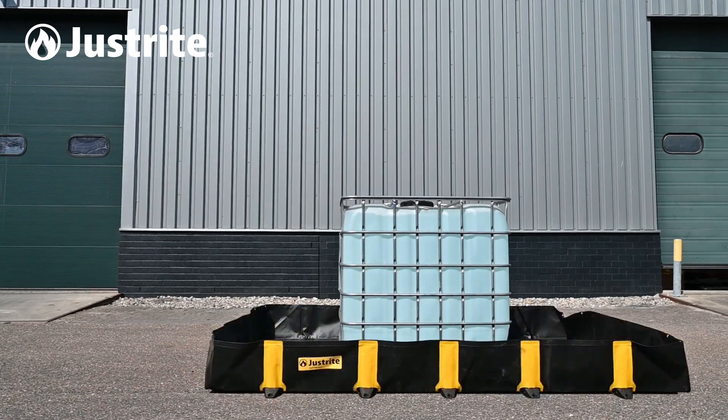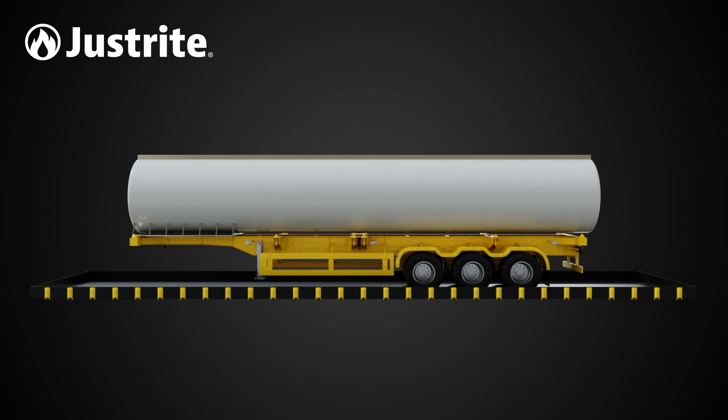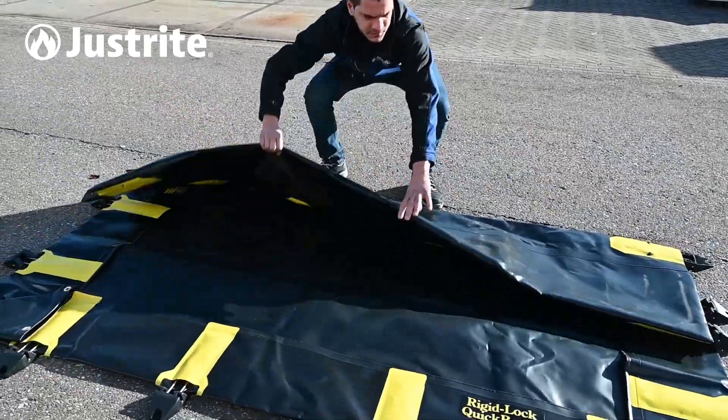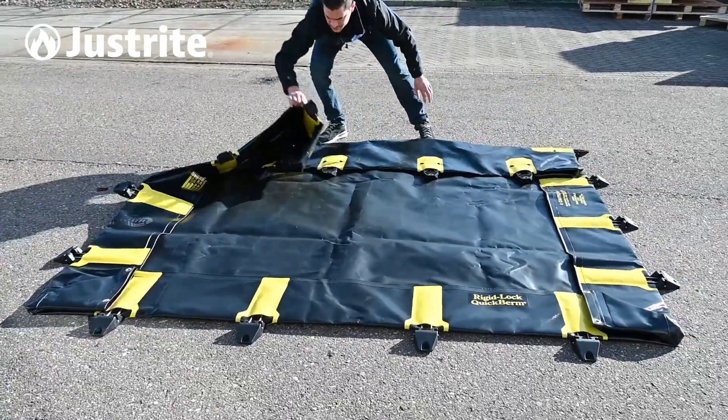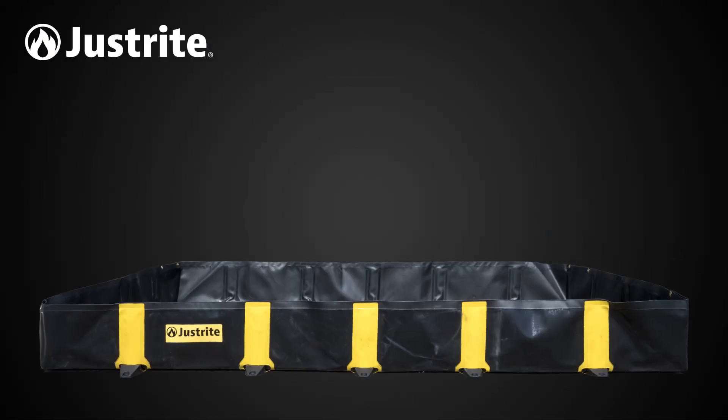JustRite's Rigid Lock QuickBerms are portable containment solutions used to contain spills and leaks from equipment, machinery, and vehicles. They are designed to be flexible and easily deployable, making them ideal as a long-term spill containment solution. Our multifunctional QuickBerms can be used in a variety of industries